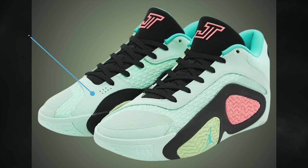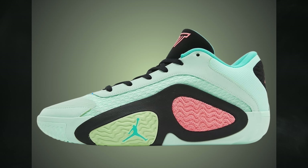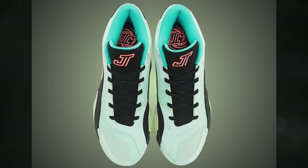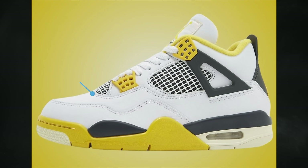Starting off April for Jordan Brand, we have the Jordan Tatum 2 Vortex — his second colorway of his second signature shoe. It features mint foam, lava glow, black, hyper jade, and key lime, releasing April 4th in full family sizing: men's at $125, grade school at $90, preschool at $75, and toddler at $55.